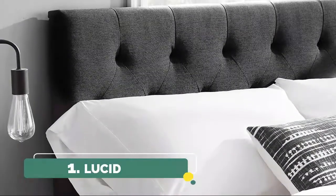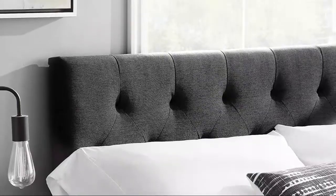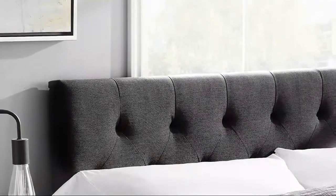Number 1, Lucid. The frame is made of solid Siberian larch wood for high-quality construction. The headboard fits most bed frames or bases and comes with pre-drilled legs, modification plates, and optional wall mounts.